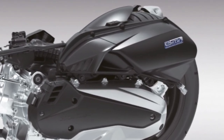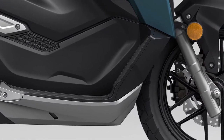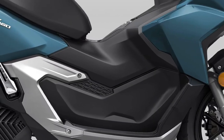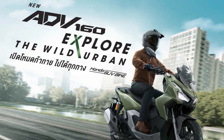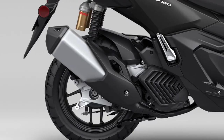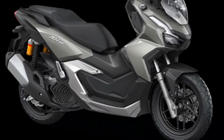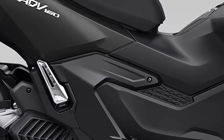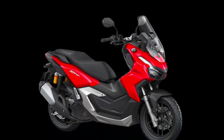Honda has also integrated a range of electronic features into the ADV 160 to enhance rider convenience and safety. Storage is another area where the ADV 160 excels. The scooter boasts a generously-sized under-seat compartment that can accommodate a full-face helmet and other personal items. This practical storage solution is complemented by additional compartments located within easy reach of the rider, ideal for stowing smaller essentials like a phone or wallet.